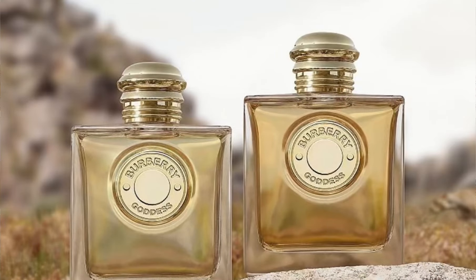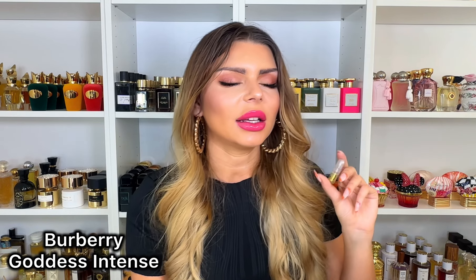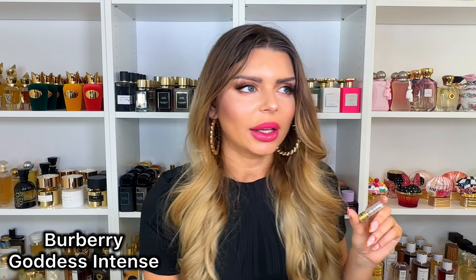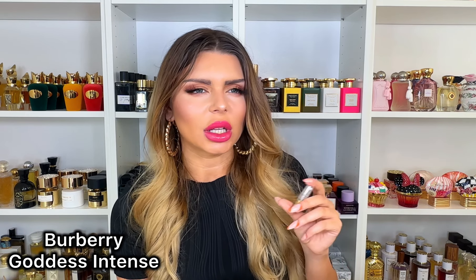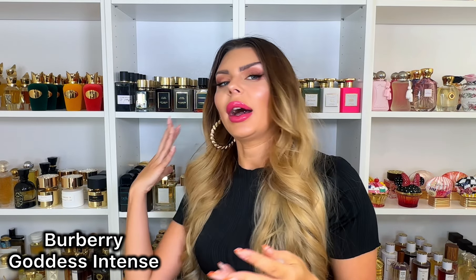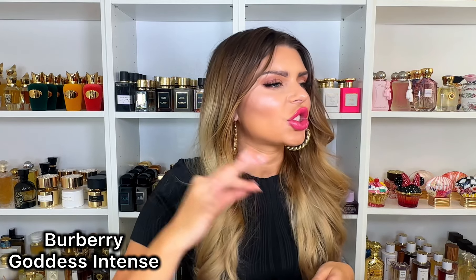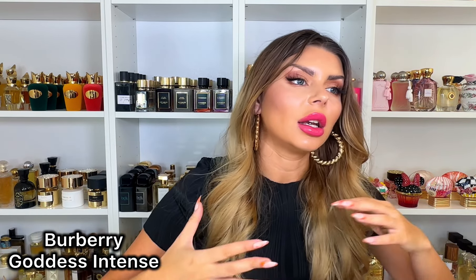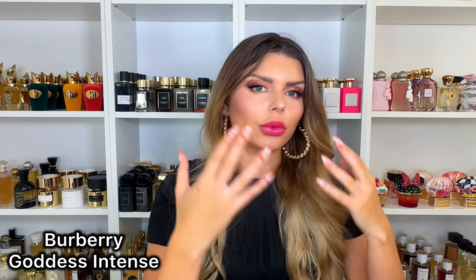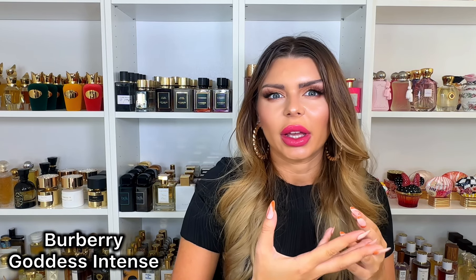Let's start with a gourmand: Burberry Goddess Intense. I've tested the original Burberry Goddess — I liked it, it gave me a little bit of Mon Guerlain, just a tiny bit, with a beautiful brown sugar vanilla. I liked it, but I do have 60–70 vanilla perfumes so I didn't love it enough to buy it. When it comes to Mon Guerlain, I love that DNA, I love the original, and I love the intense version with the lavender.